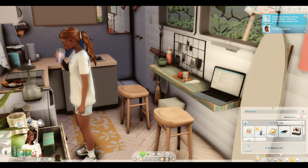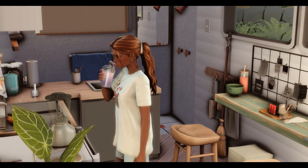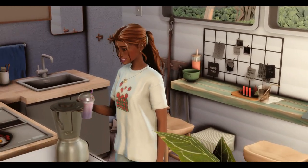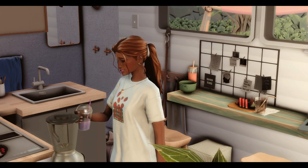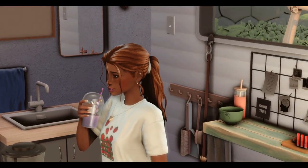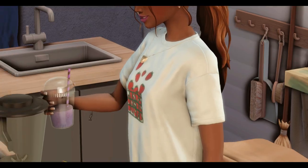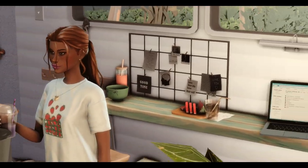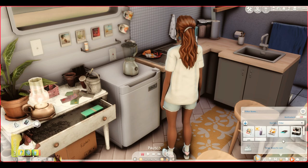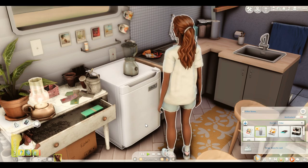Once the protein shake is made, it goes into your Sim's inventory and they can drink it straight away. That actually looks so good — I want one! I love the aesthetic of the straw in the cup, it just looks really good. It will also give your Sims a buff: they become energised after drinking the protein shake. I made two so I'm going to pop one into the fridge for later.